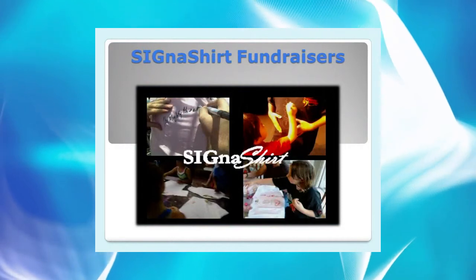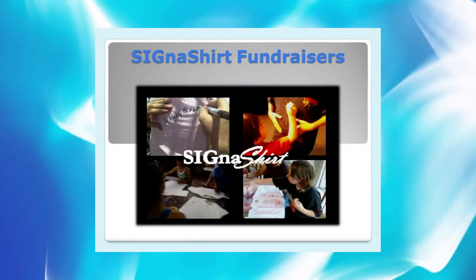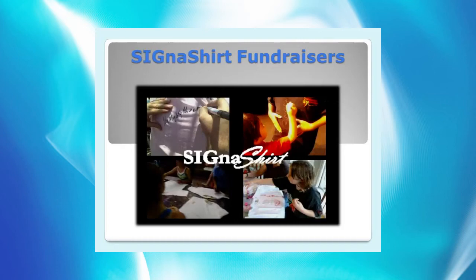Cigna Shirt Promotional Fundraisers are perfect for family and school reunions, graduations, and events of all kinds.